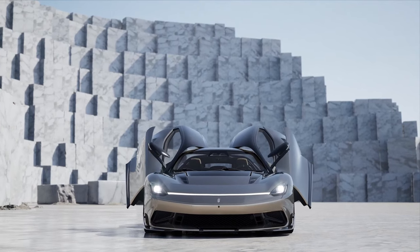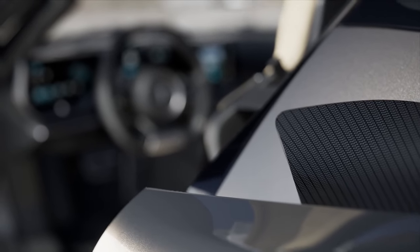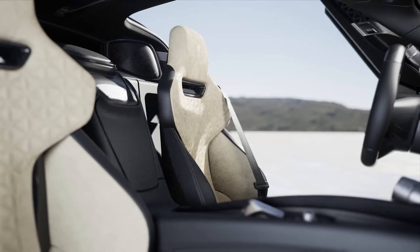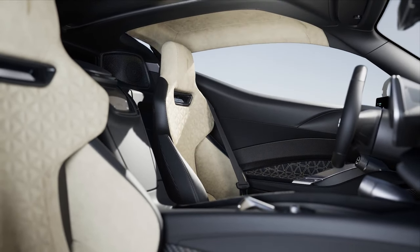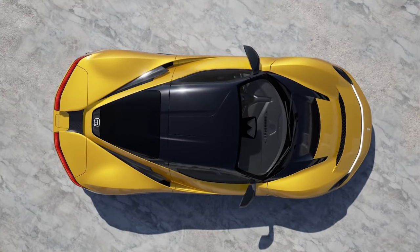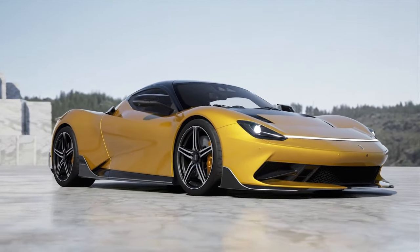Choosing between the Battista and the Nevera can feel like an echo of the same question given their similar specs. However, where the Battista truly shines is in its design — its stunning looks alone are enough to tip the scales for many. It may have borrowed some elements from the Nevera, but it took those elements and created something even more extraordinary in terms of style.